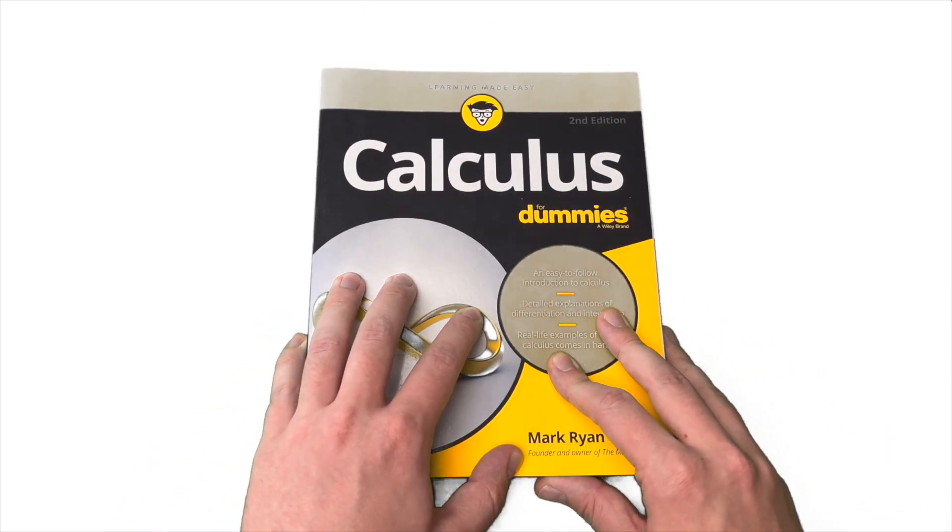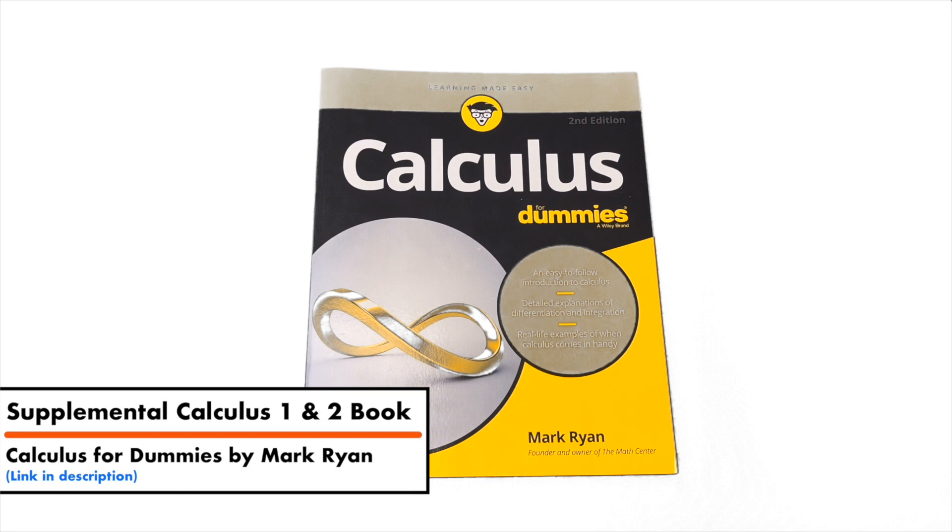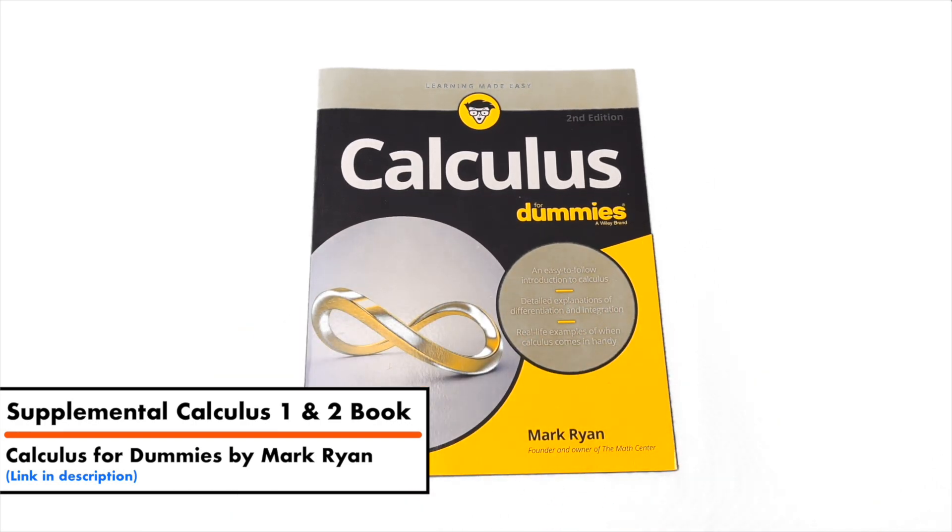So this next book is a little bit weird — you're probably going to start laughing. There are a lot of books with a topic followed by 'for dummies,' and it seems a little condescending, like you're dumb and you need this book, but it's really not like that. This is a book that I got as a supplement to my Calculus 1 and Calculus 2 textbook. It's important to have other books to help you understand concepts that maybe the textbook isn't entirely clear on, since a lot of textbooks don't really write in plain language.